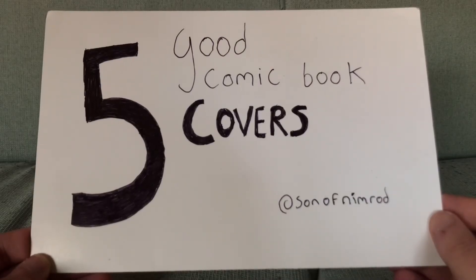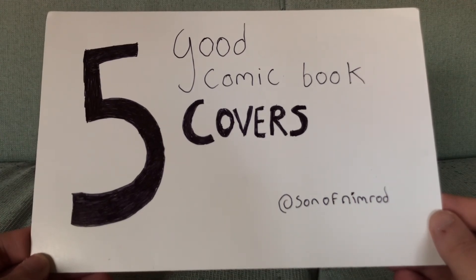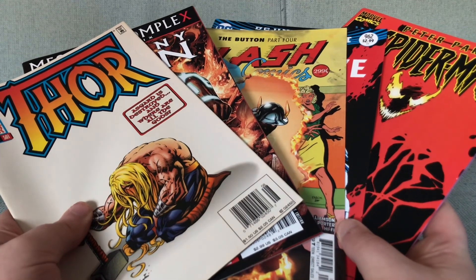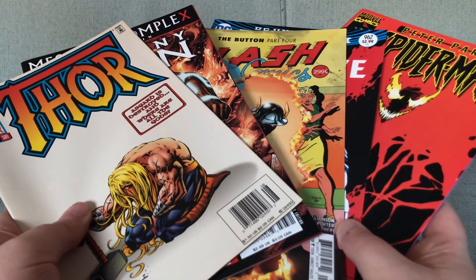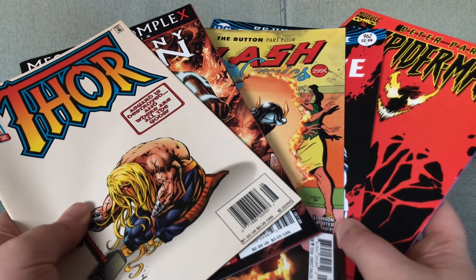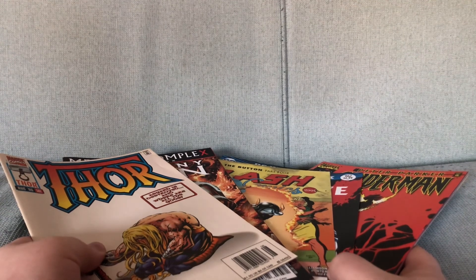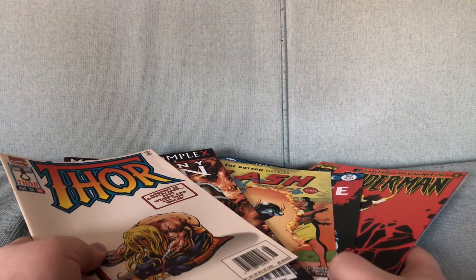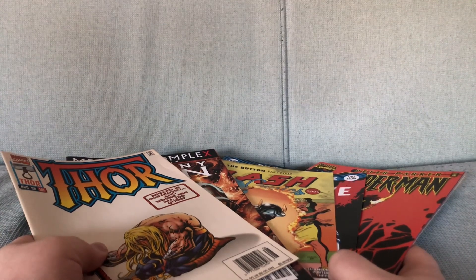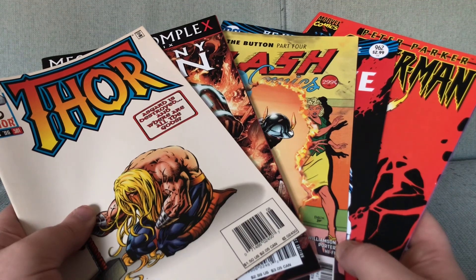Those were my 5 good comic book covers, and I hope you liked them. Comment down below with what you think of each individual cover — and I want lengthy essays about them all. This video is also dedicated to the memory of Sidney Poitier. It is what he would have wanted. I rate these covers 7 thumbs up — wait, I rate these covers 8.